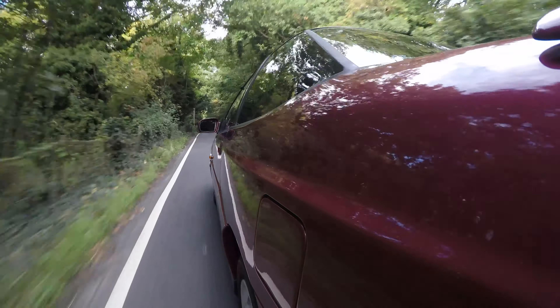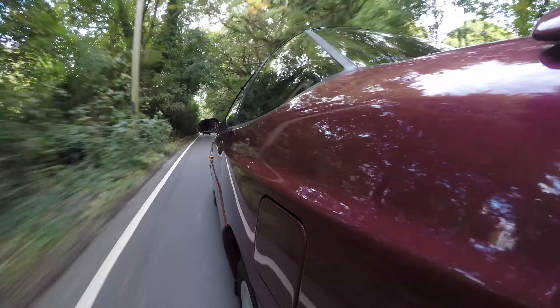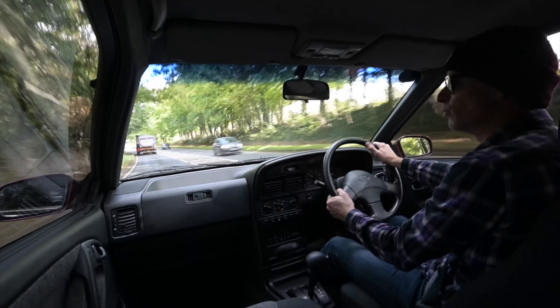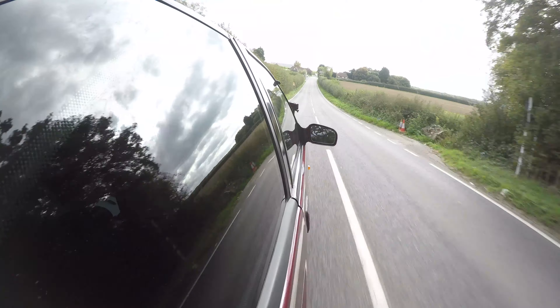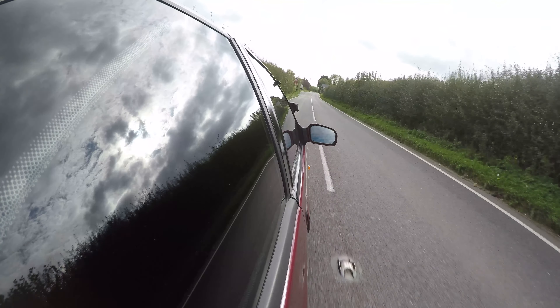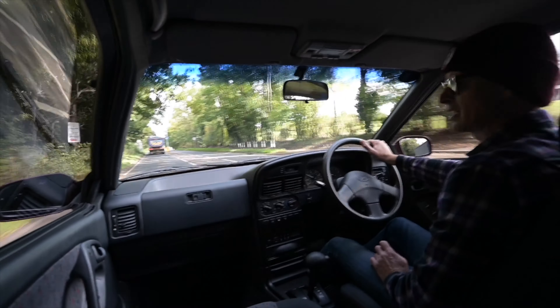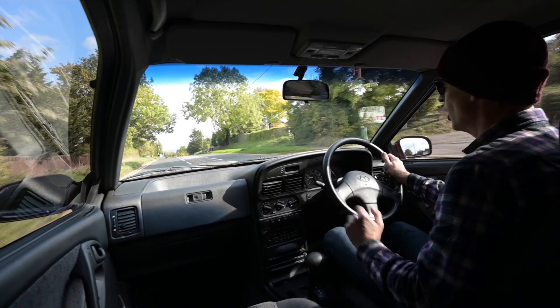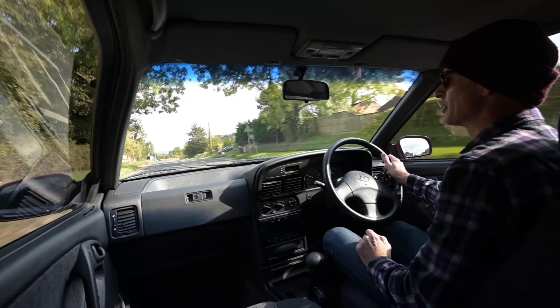With its flared arches and swooping, curving lines and wrap-around rear window, it may look exotic and fancy, but it has more humble underpinnings — it's based on a Hyundai XL, which is a saloon car. I've never driven it, but if it's anything like this on the road, I imagine it's quite comfortable and a pleasant place to be.